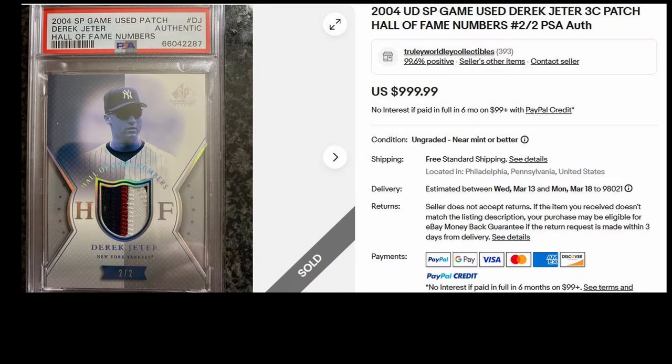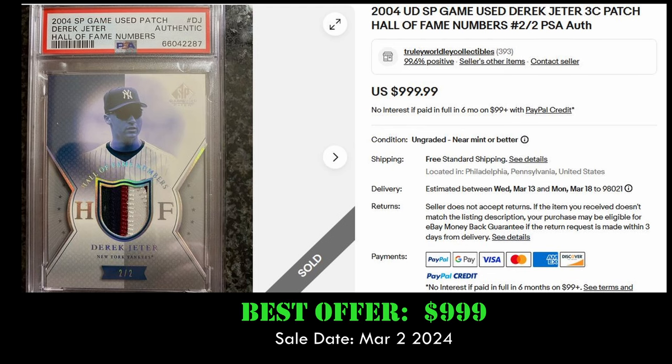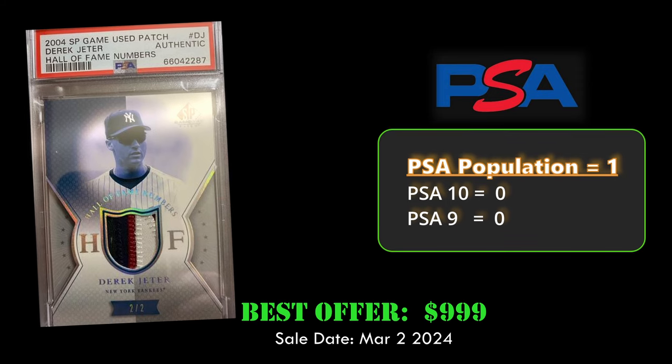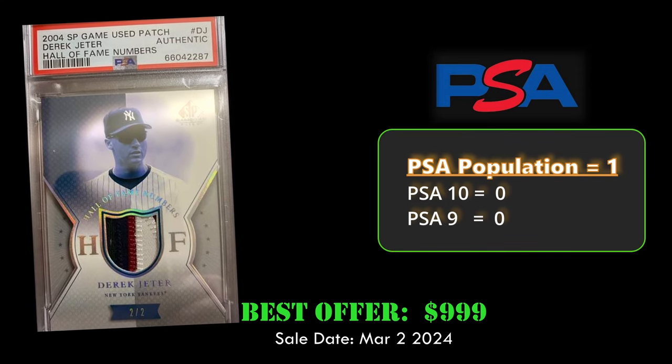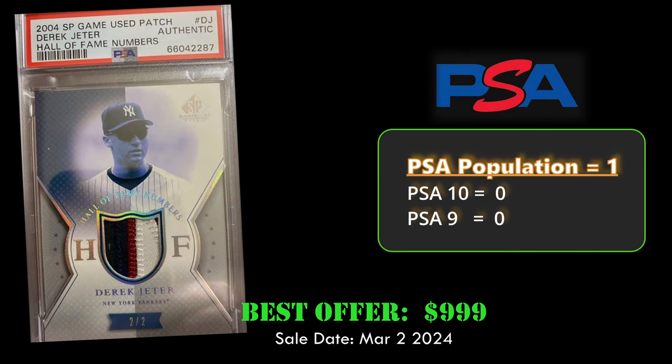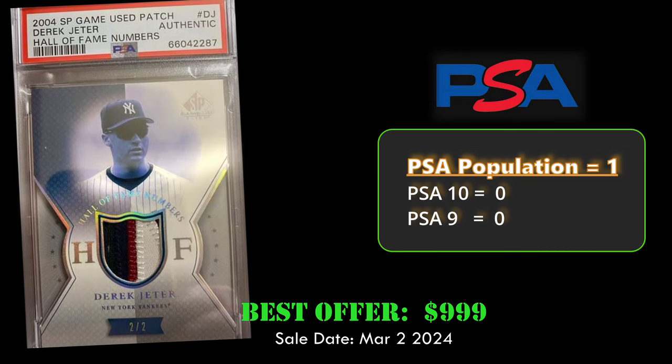Let's get into our top 10. At number 10, we have a 2004 Upper Deck SB Game Use Derek Jeter Hall of Fame Numbers Patch. This card is numbered to just 2, rated authentic by PSA, and is a PSA Population 1. It sold via best offer for $999 on March 2, 2024.